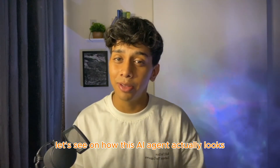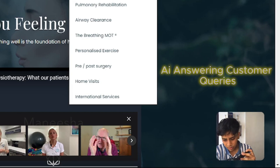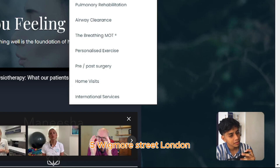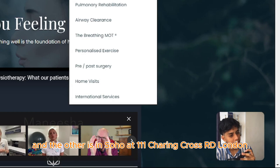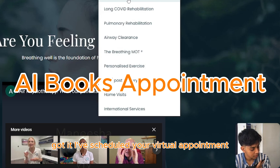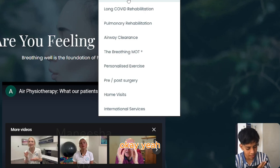Before getting to the build, let's see how this AI agent actually looks. [Demo] 'Tell me one of the locations please.' 'We have two locations: one in Marylebone at 105 Wigmore Street London, and the other is in Soho at 111 Charing Cross Road London. Both locations are wheelchair accessible.' 'Got it. I've scheduled your virtual appointment — breathing pattern retraining — on Thursday at 2 PM. Okay, see you, have a great day man, bye.'